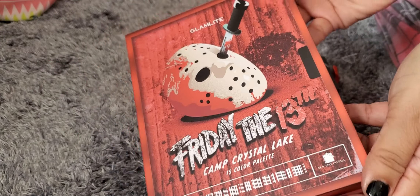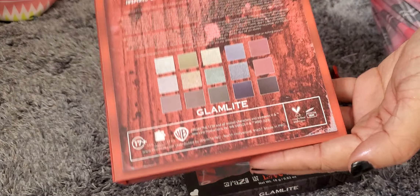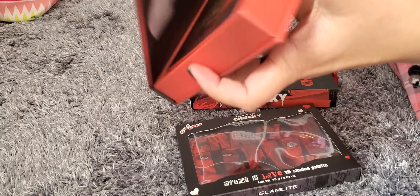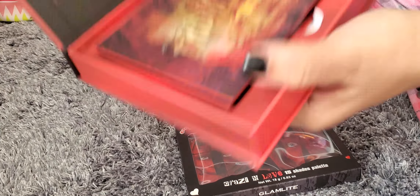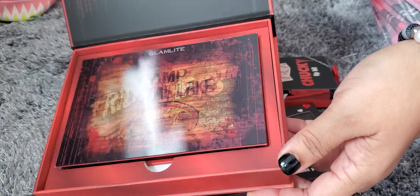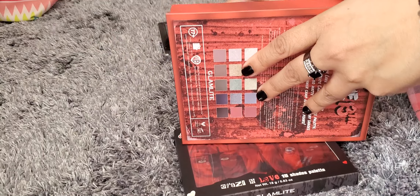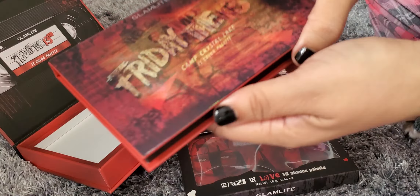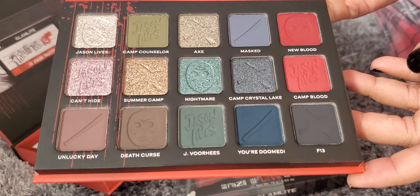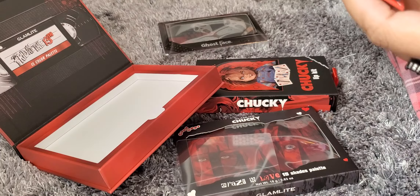Next we'll try this one — this is the Friday the 13th palette. Really cool looking. When you open it up, it has an outer box with like an old school VCR tape design, and then that's the palette — it also has that 3D effect to it. When you open it up, this is what the colors look like — really pretty. There are 15 shades.